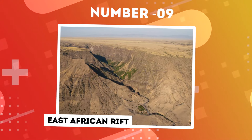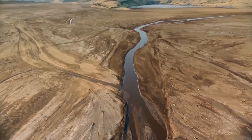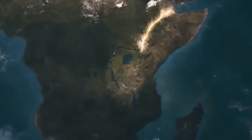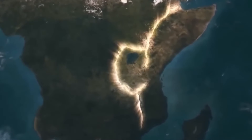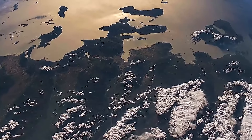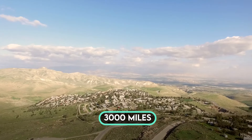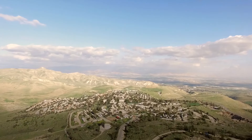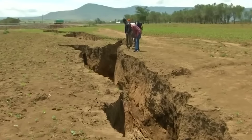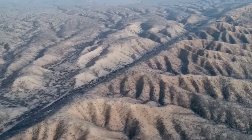Number 9: East African Rift. Embark on a journey through the expansive landscapes of East Africa, where a colossal geological transformation unfolds before our very eyes — a process of such magnitude and force that it's gradually cleaving a continent in two. Welcome to the East African Rift, an awe-inspiring and active rift system that ranks among the most significant on our planet. Extending over 3,000 miles from the Jordan Valley in the Middle East to Mozambique in the south, this rift transcends a mere crack in the Earth — it signifies a burgeoning divide destined to reshape maps and ecosystems over millions of years.